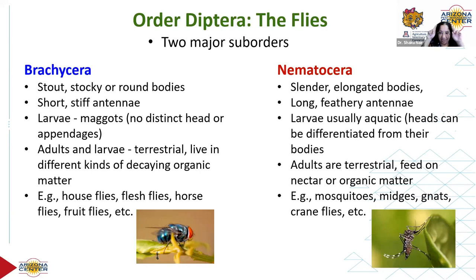Brachycera have short, stiff antennae — sometimes not even visible. In Nematocera, they're long and feathery. The larvae in Brachycera are called maggots — very distinct, carrot-shaped, cream-colored, with no appendages, no head, no legs. In Nematocera, larvae are usually aquatic, like mosquito larvae, and they do have a distinguishable head — worm-like, not carrot-shaped. In Brachycera, both adults and larvae are terrestrial; larvae cannot survive if submerged in water.